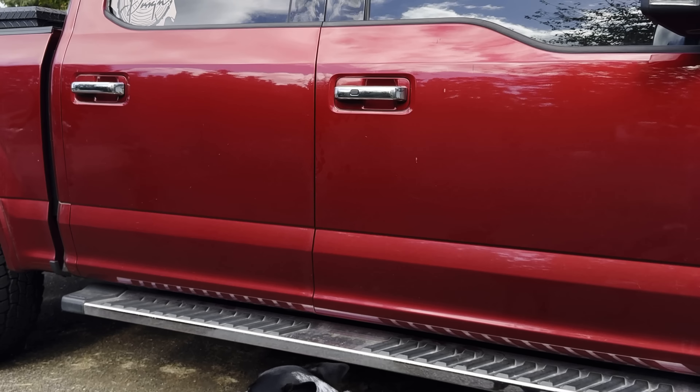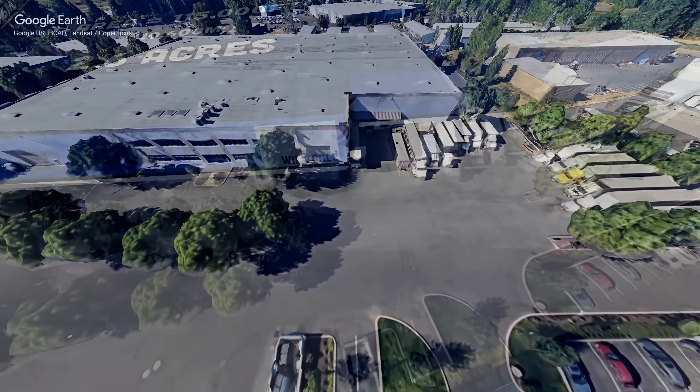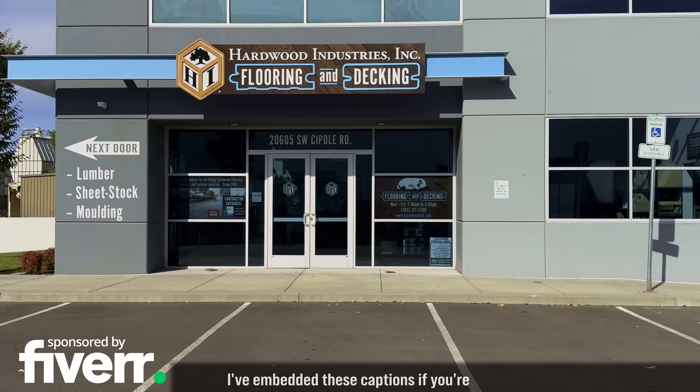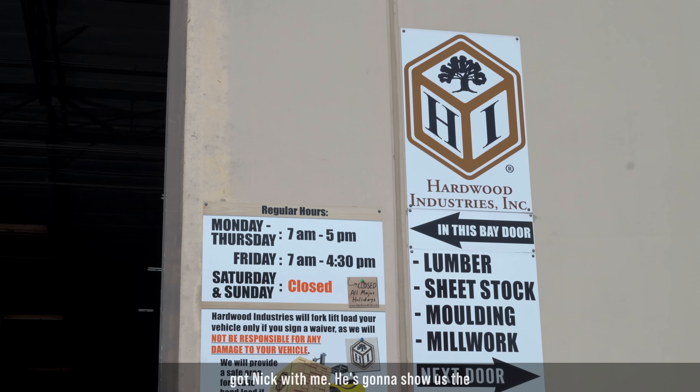I thought it might be fun to do something a little different today. Anybody want to go on a field trip? We are headed to Hardwood Industries in Sherwood, Oregon to meet up with another Nick and get the tour of their over two-acre facility. It has the coolest, most state-of-the-art futuristic way to buy lumber you've never seen anything like. Just a heads up — this place is really noisy, so thanks for your understanding with the audio.